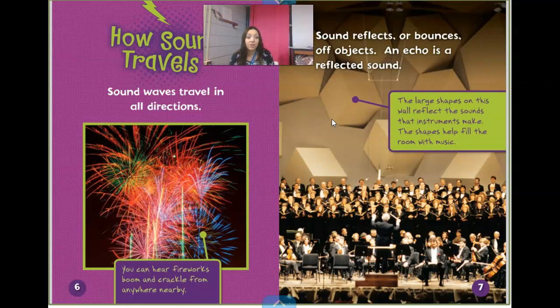You can hear fireworks boom and crackle from anywhere nearby. Sound reflects or bounces off objects. An echo is a reflected sound. And we've talked about that word echo a lot in phonics — you echo or send back the same sound. The large shapes on the wall reflect the sound the instruments make; the shapes help fill the whole room with music. So even though this wall looks very interesting and different, it's just to help the sound go all over that whole big room.